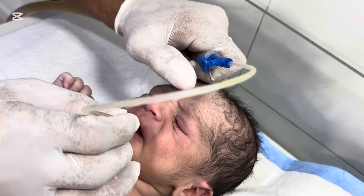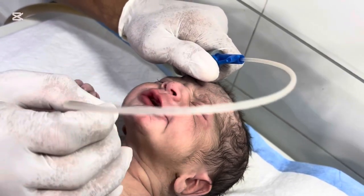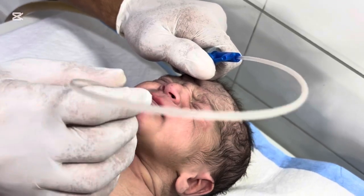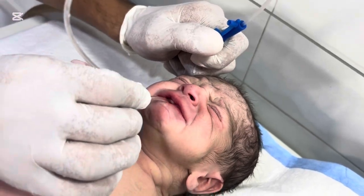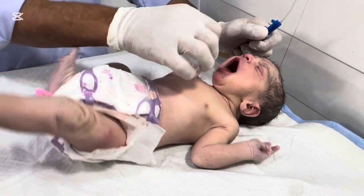Before we show you what happens next, let's understand what meconium is. Meconium is a thick, sticky, dark green substance — a baby's first stool, made up of cells, mucus, and bile.